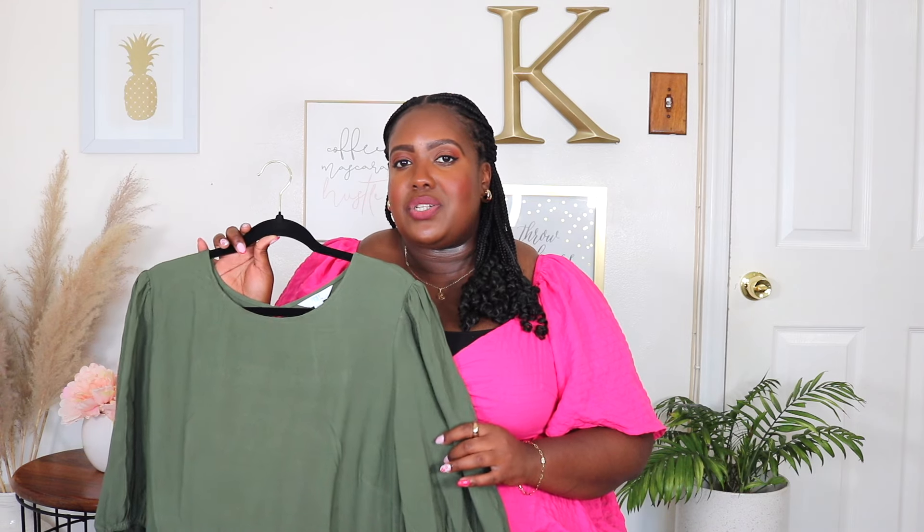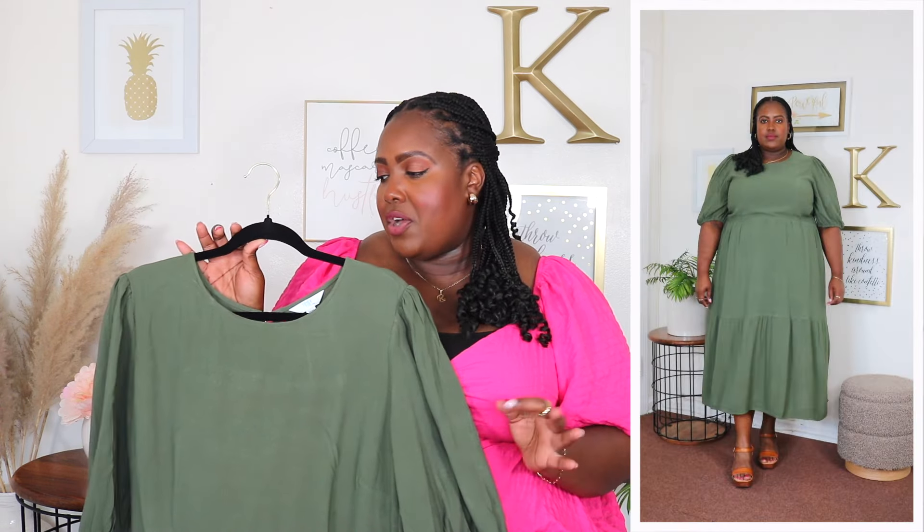Next up is this midi length dress from Time and True. I'm wearing it in size 3XL and the price is $22.98. It's available in two additional colors but I'm wearing it in olive green, and this dress is also available in plus sizes. It features a rounded neckline with three-quarter length sleeves that have a very stretchy cuff and are lightweight — perfect for summer. In the back it has a large keyhole or cut-out detail with a smocking panel, so it's very roomy on top. It has a seamed stretchy waist, is very flowy in the midsection, is fully lined so definitely not see-through, and has two side seam pockets. It's a midi length dress with a tiered layer and ruffled hem that could also transition to fall.